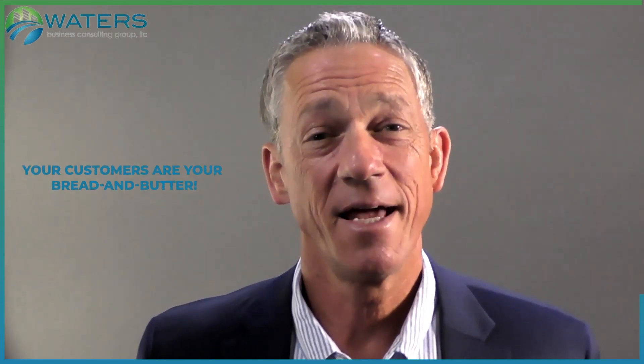We all get busy. However, your customers are your bread and butter, and the more you connect with them, the better your business will be.